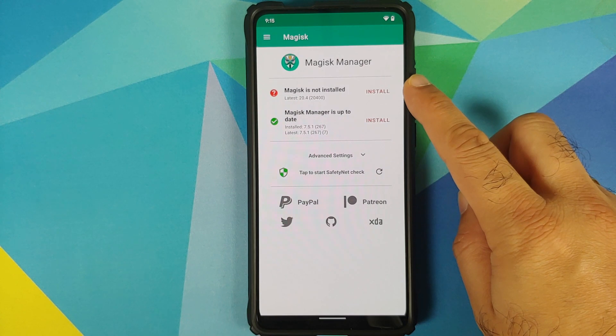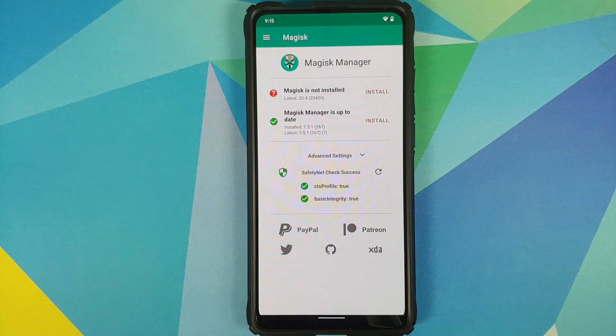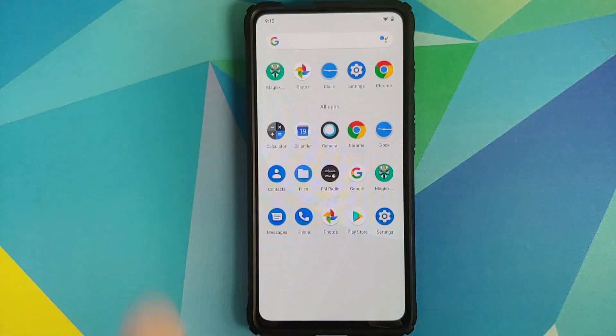We can also check for Safety Net. As you can see, my device right now is not rooted — I only have Magisk Manager installed but the device is not rooted. Safety Net passed successfully, which means your banking apps should work absolutely fine.